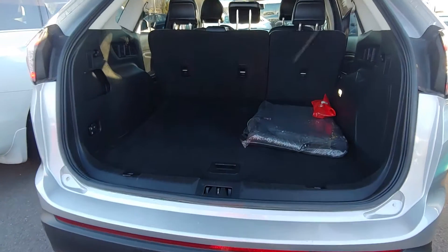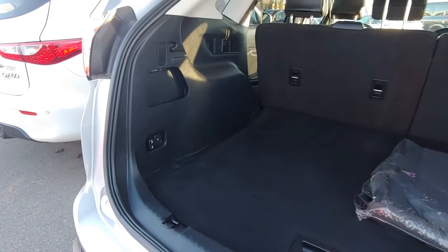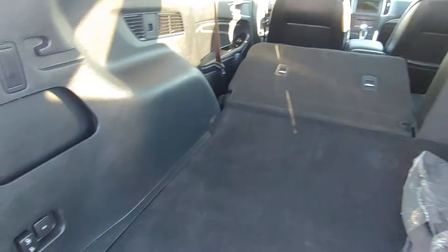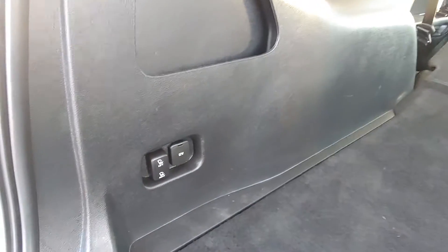This vehicle comes equipped with a power liftgate. The seats also fold down with a button.